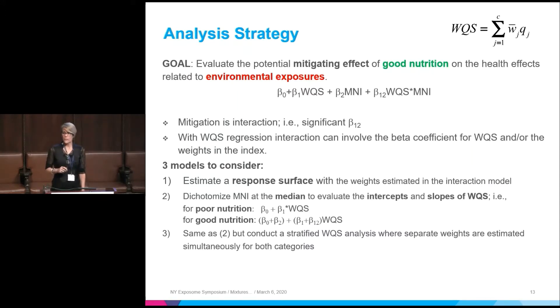The newer part of WQS regression also includes the concept of interaction. If you center your covariates — center and scale continuous variables and use the reference level for dummy-coded categorical variables — then in the model you have a beta coefficient for WQS, a beta coefficient for the My Nutrition Index, and the potential for an interaction term. The new version of GWQS allows estimating weights in such a model where you have that interaction. What we're interested in testing is beta 1,2 — this interaction term — which in WQS is more complicated because we also have implicit weights.